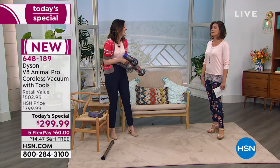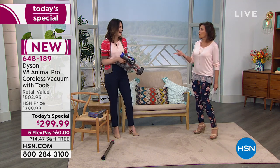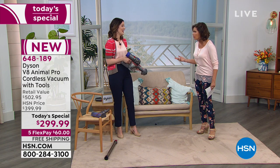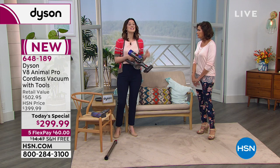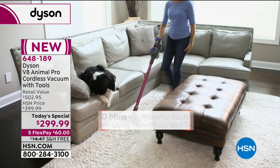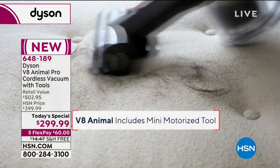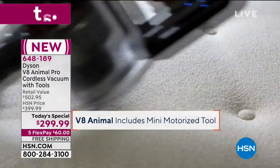Even if you don't have a dog, it's called the Animal because it works so effectively if you have pets. But if it works on pets, just imagine how clean it's going to get your home if you don't have constant shedding. This is the Animal Pro — that's our top of the range V8 with the best technology, power, and versatility.